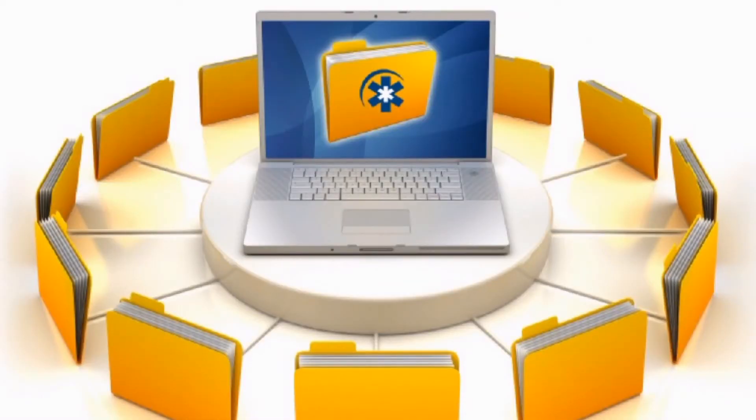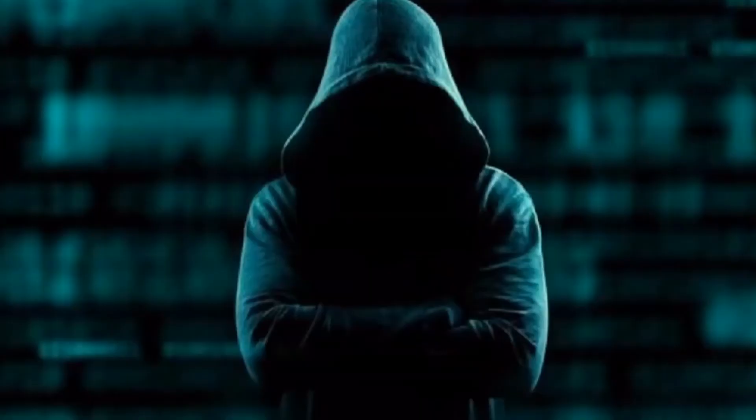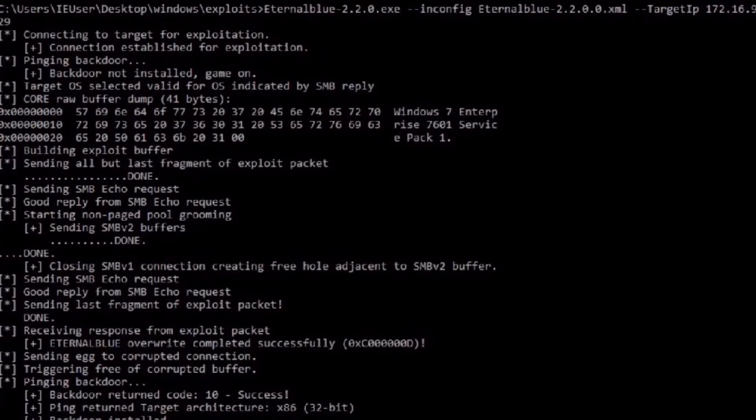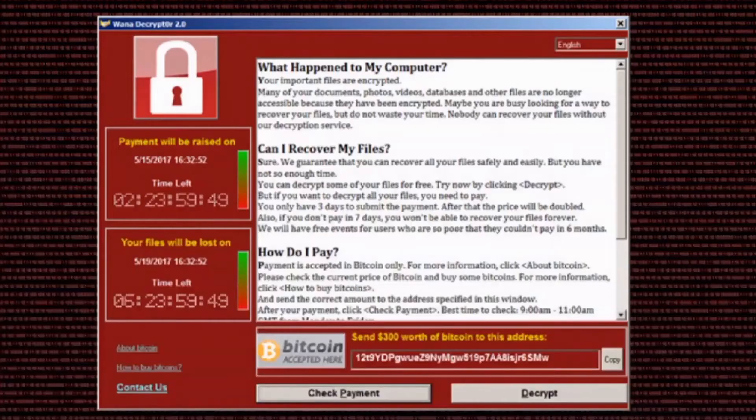The WannaCry ransomware attack was carried out by finding an exploit in the Windows XP operating system, hijacking the user's data, and demanding they pay about $300 to $600 within a week through Bitcoin. If they don't pay the ransom, the data will be permanently deleted.